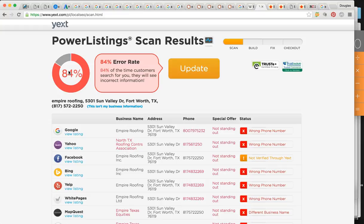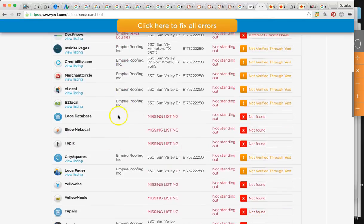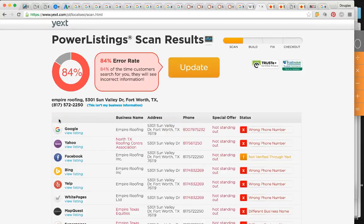Right now for EmpireRoofing.com, you guys have an 84% error rate — and this is consistent with the fact that you're not on any organic or local rankings at all. Like I said, 99% of your business comes from people searching the company name because they already knew you existed through referral. The name, address, and phone number have to be filled out the same everywhere — there are discrepancies in the phone number, the business name, and missing listings. This is the top 15 directory list in the country and you want to be in all of these. We're going to get you listed in more and more over time, bringing this error rate to zero.